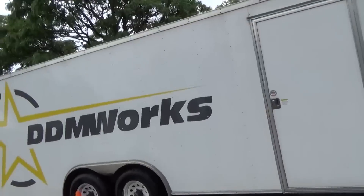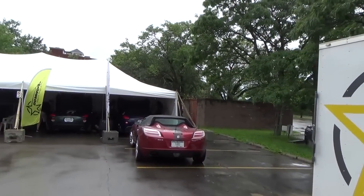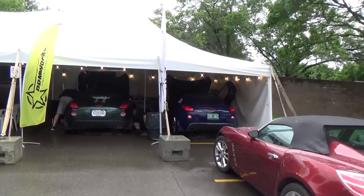Hey, Mike here once again, welcome to my channel. I'm at Massim 2019, it's a rainy day and I just wanted to take a quick shot and show you different vendors we have here. We got DDM Works, they got their truck here and their big tent set up, and they're actually doing some work. They got the country music going on which is kind of cool.